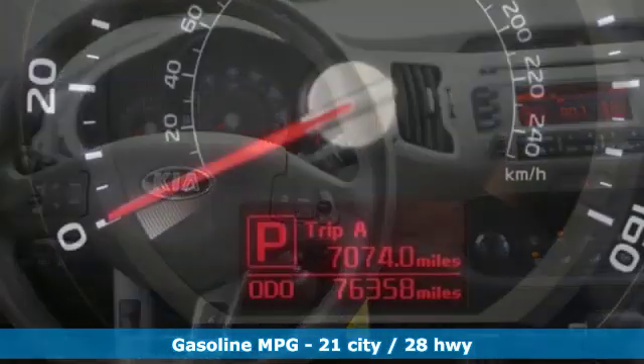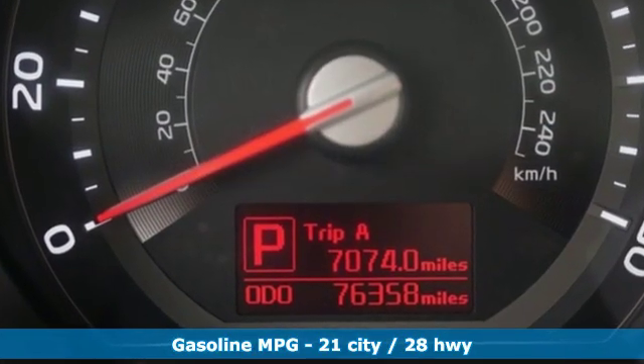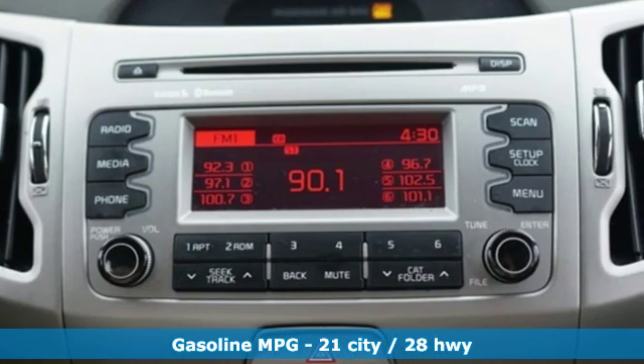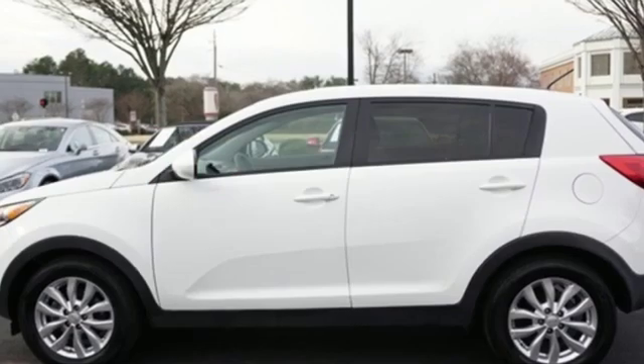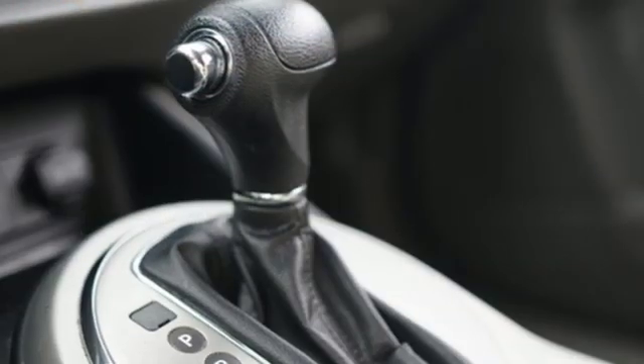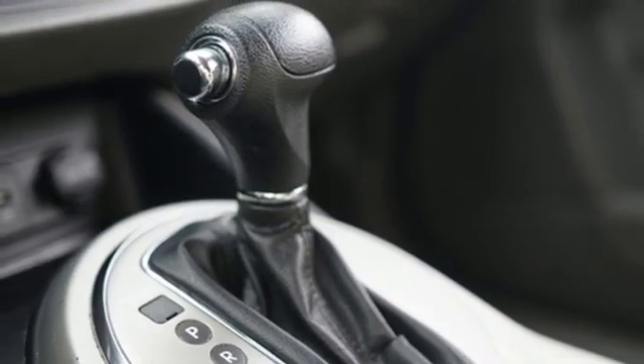And get ready for an impressive combination of features: automatic transmission, manual tilting steering column, streaming audio, manual telescoping steering column, wireless phone connectivity, external memory control, aluminum wheels, three 12-volt power outlets, and inline four-cylinder engine.